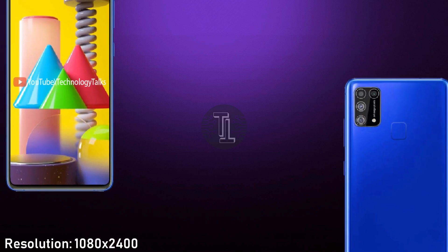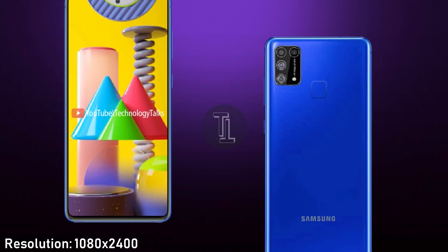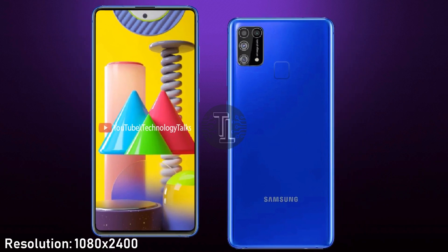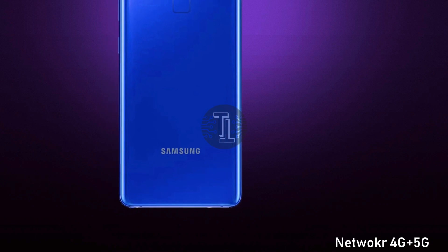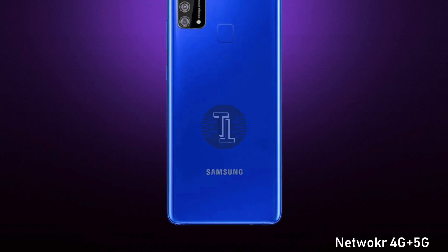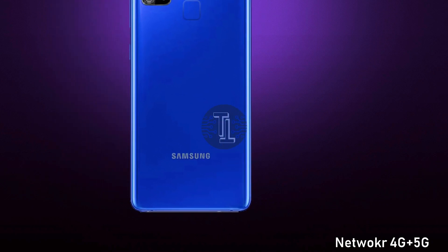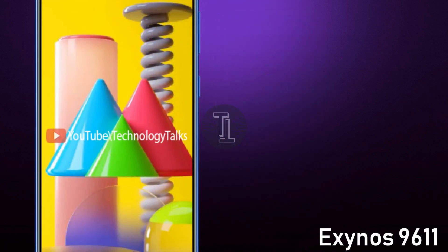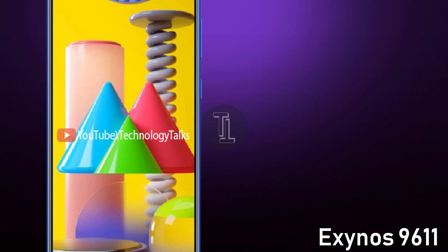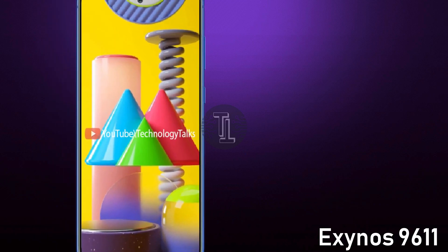Let's talk about its resolution. The Galaxy M31 contains 1080x2400 pixels with 396 PPI. It also features Corning Gorilla Glass 6 protection. For connectivity, the Samsung Galaxy M31 has 4G plus 5G, GPRS, hotspot, Bluetooth, Wi-Fi, a USB Type-C port, and a 3.5mm audio jack.